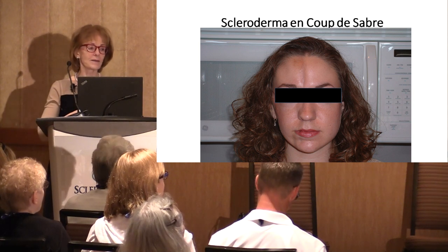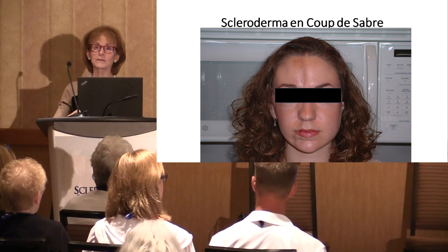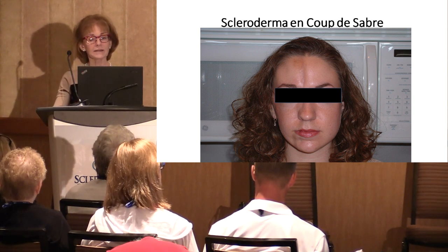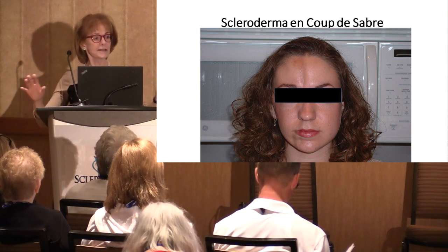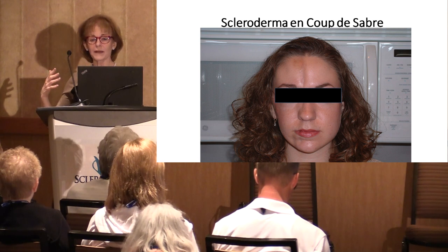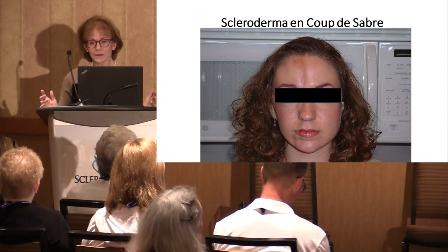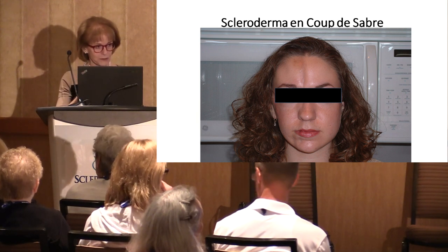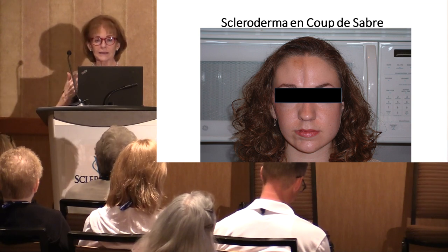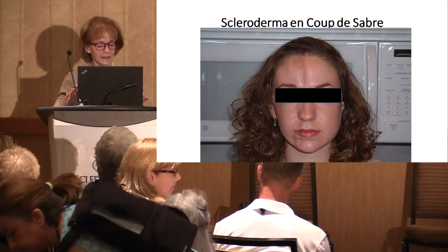En coup de sabre — cut of the saber — is a form of linear morphea. This is a patient of mine who developed it when she was 15 or 16; I saw her when she was in her 20s. Usually it has a period of activity followed by a period of inactivity, and sometimes an inactive lesion can become activated again. If it's inactive, there's no point in trying to treat it. Once you've lost tissue underneath the skin — which is responsible for the indentation — that tissue won't grow back. You can do fat transfer injections or fillers temporarily, but treating with medication won't help.